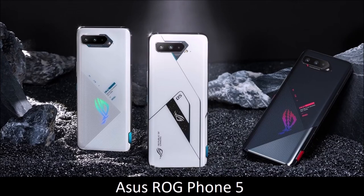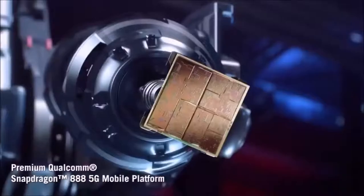Asus ROG Phone 5 — the best. The best gaming phone right now is the Asus ROG Phone 5, and this should not come as a surprise, since it is designed and marketed primarily as a gaming smartphone.